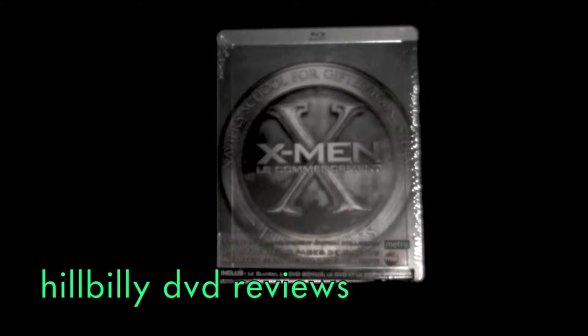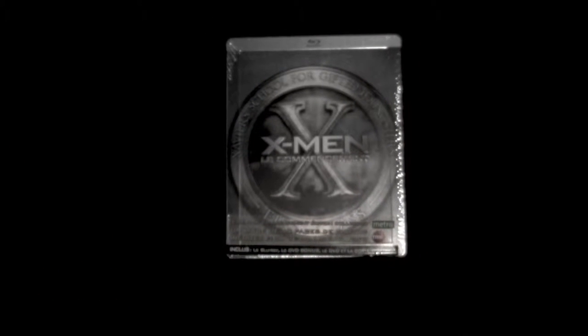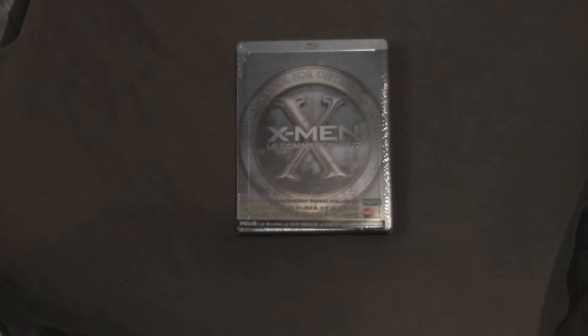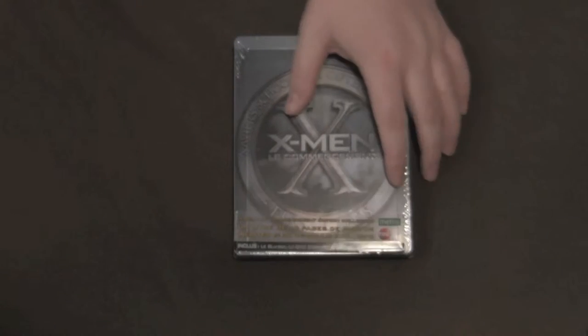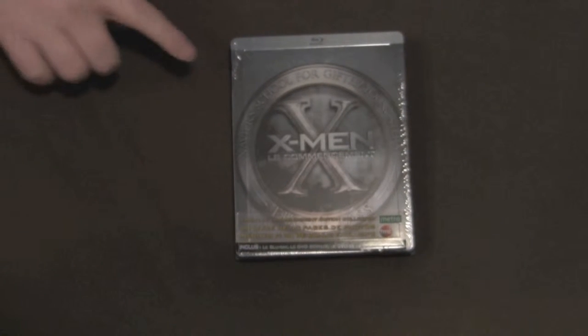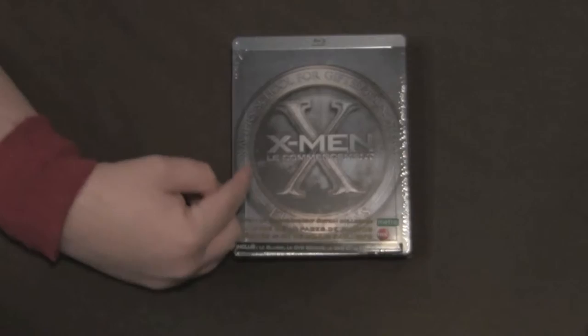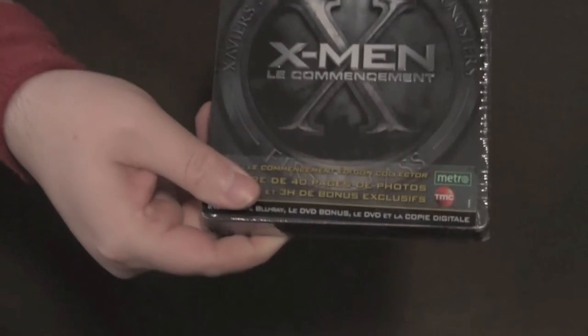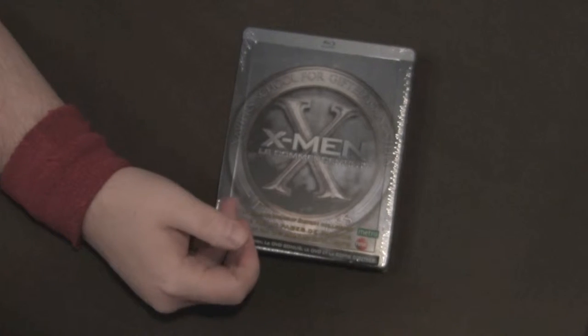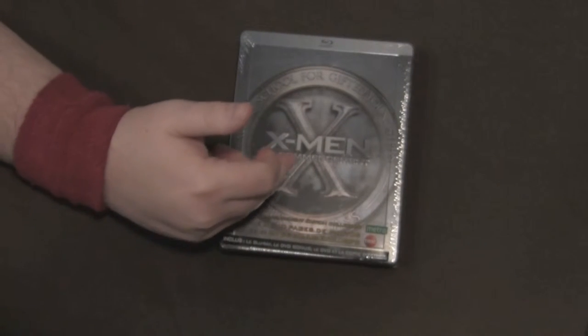Welcome to the DVD reviews unboxing series. Today we've got the unboxing of not just the steelbook but the whole gift set — goodies galore. This is the French edition of X-Men First Class, Xavier's School for Gifted Youngsters. The French always got to be original, so they call it X-Men Le Commencement.